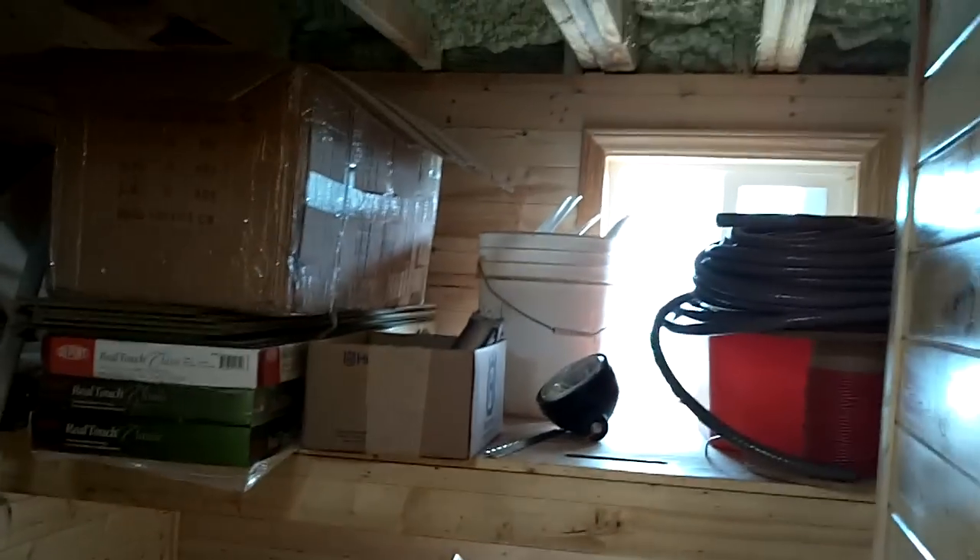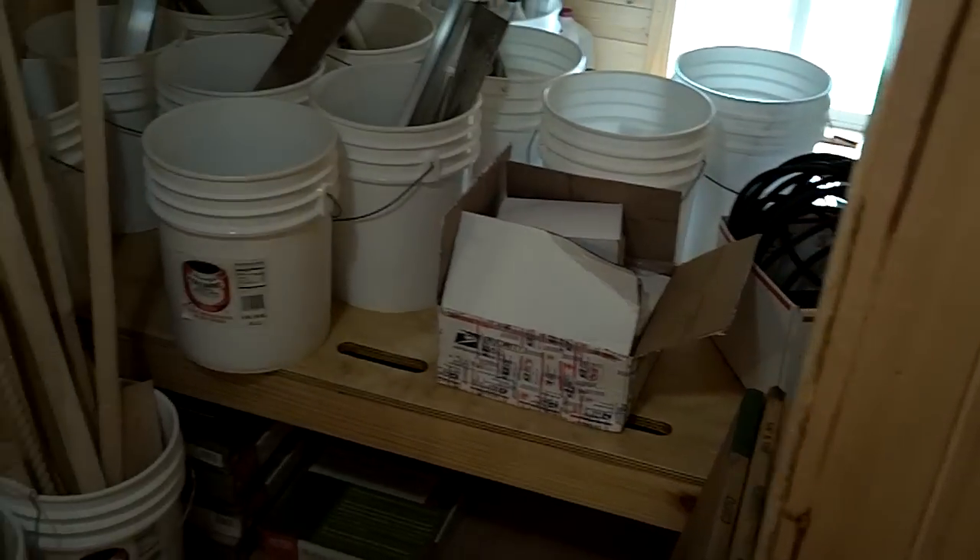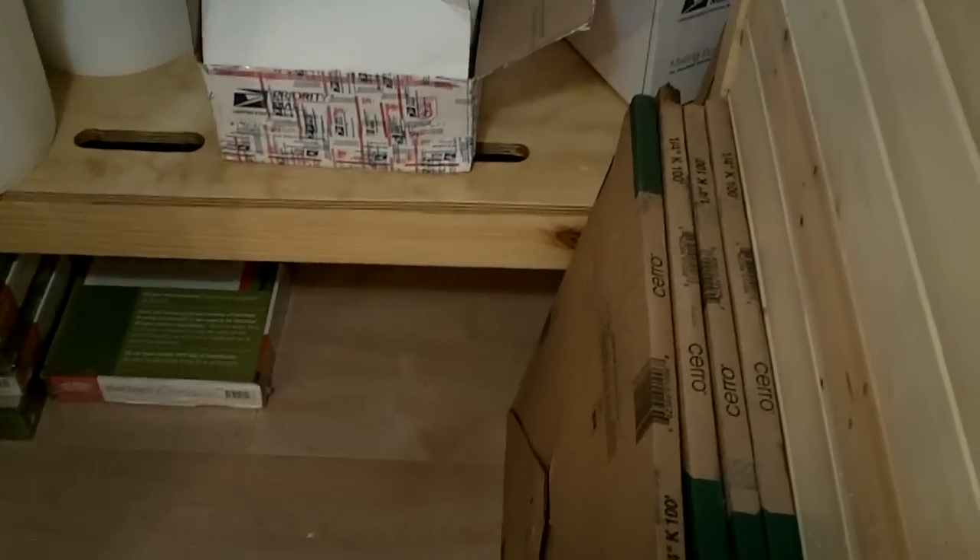This is the bunk bedroom — just more for storage right now, got a lot of items. That top flooring is going to run through the whole boat, but it's only been installed down in the bunk bedroom right now. Haven't got the door up or anything yet.